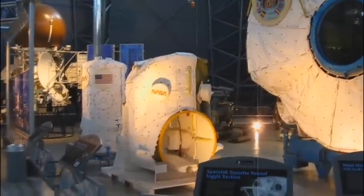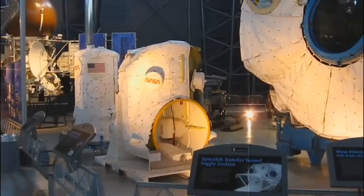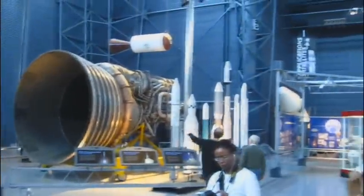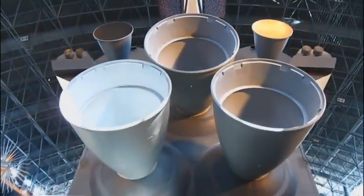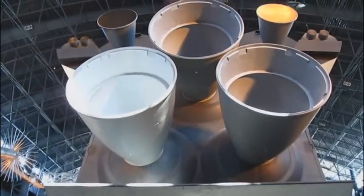They've got a lot of the parts that were used. What you see here is a section that connects between the Space Shuttle and the Space Station and allows the astronauts to go between the two. Over here you'll see some more engines and rockets. Behind me is the tail end of the Enterprise — the Space Shuttle that was used to test the idea of flying a shuttle on the back of an aircraft to ferry it from point to point.